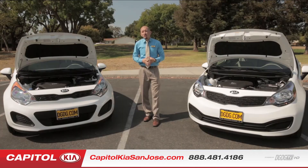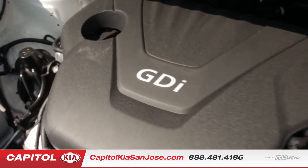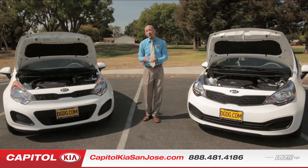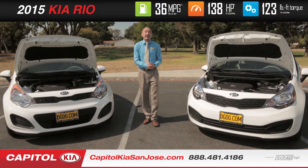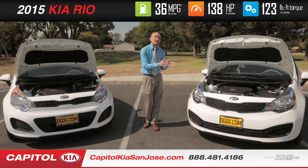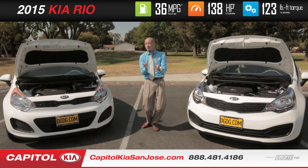On both these vehicles, we have a 1.6-liter gasoline direct injection four-cylinder engine. It comes in both a six-speed standard transmission or a six-speed automatic transmission as well, giving you great gas mileage. You're getting anywhere between 28 miles on the city and 36 miles on the freeway, giving you a combined of about 31 miles per gallon.